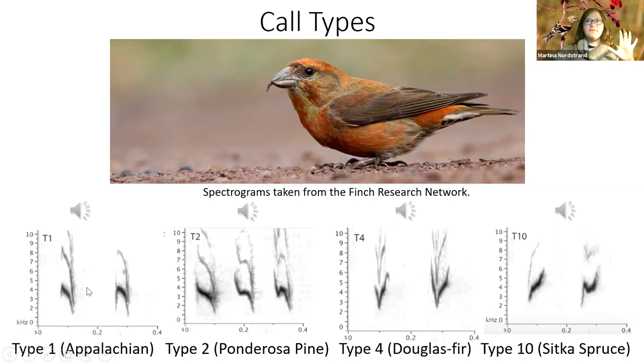Type one — the Appalachian type — makes a 'jip jip' call, very bright and nice. Type two sounds very similar but a little slower and looks deeper on a spectrogram. Type four sounds completely different — very bright, almost like a 'bit bit,' going up instead of down, making a V shape on the spectrogram. Type four is the Douglas-fir crossbill — not common in North Carolina but being tracked as they show up in the east.